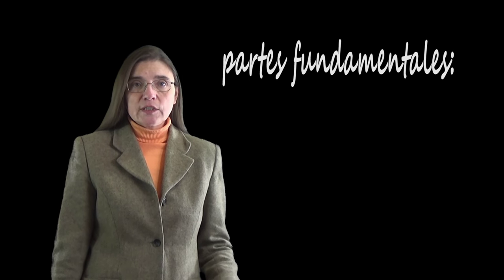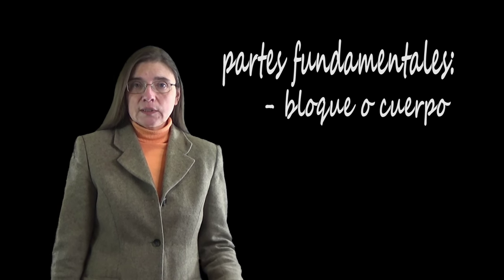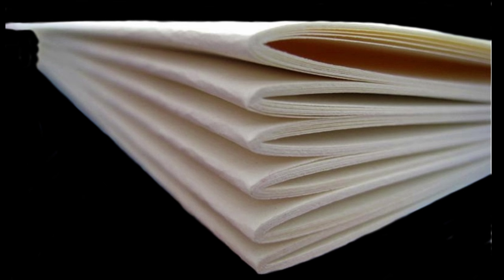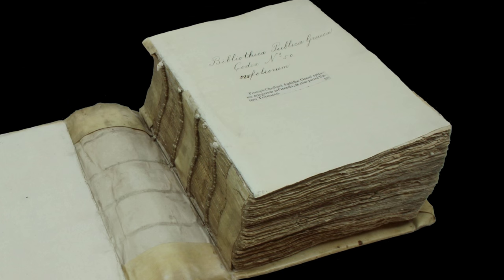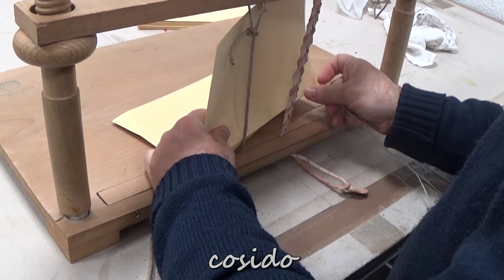En lo que se refiere a la encuadernación, distinguimos en el libro tres partes fundamentales: bloque o cuerpo del libro, tapas o planos, y cubierta. El bloque del libro o cuerpo del libro es el conjunto de cuadernos que forman el volumen ya reunidos ordenadamente. La forma habitual de mantener unido el bloque o cuerpo es mediante cosido, con un hilo generalmente de bramante o cordel.